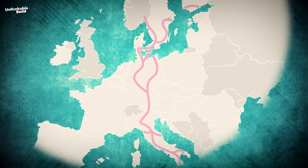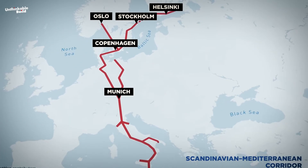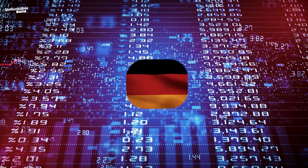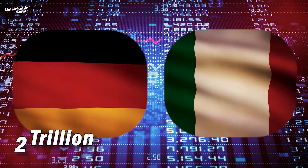As the longest route in the TEN-T, this corridor will link the ports in Scandinavia with those in the Mediterranean. Along the way, it will connect Germany's $4 trillion economy with Italy's $2 trillion economy.